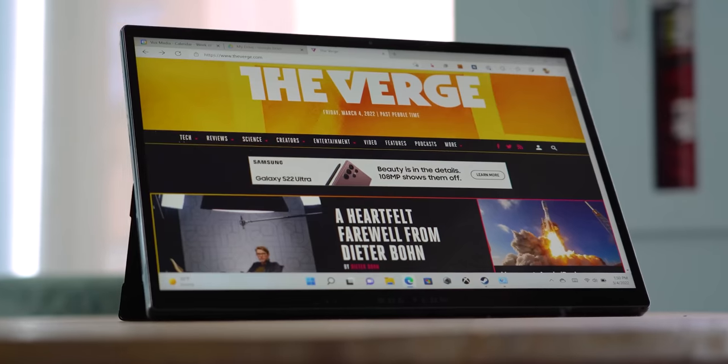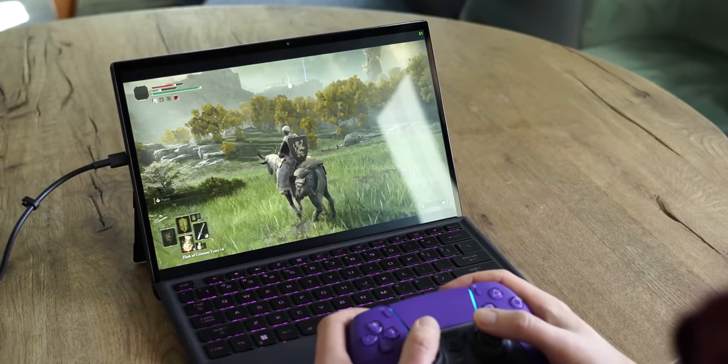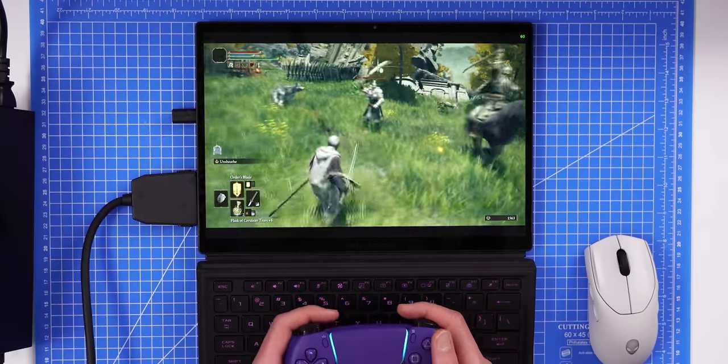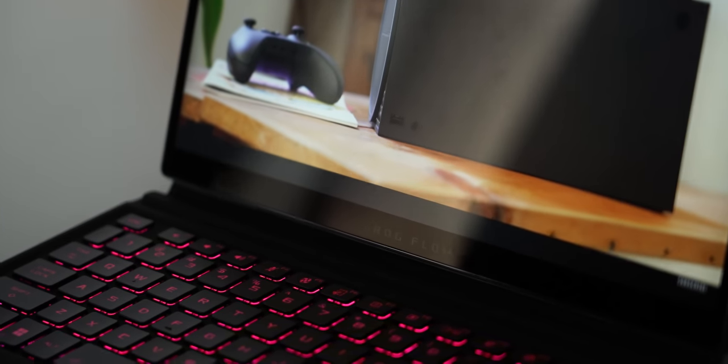That's generally great for browsing the web, as it gives you more vertical space for content, but not every game supports this aspect ratio. At worst, a few of your games may run with little black bars at the top and bottom, which can be annoying. Plus, most TV shows and some movies were made to display on 16-by-9 aspect ratio screens, so get used to seeing those black bars on the Z13.